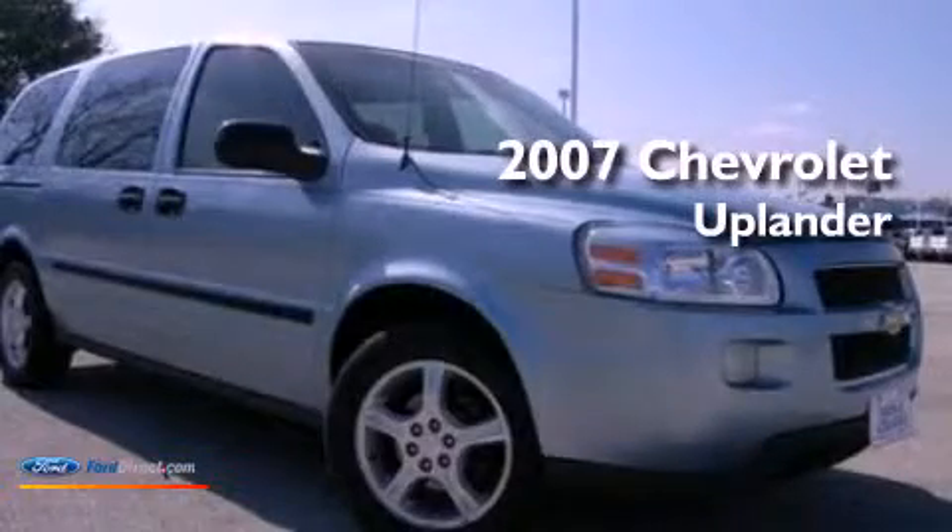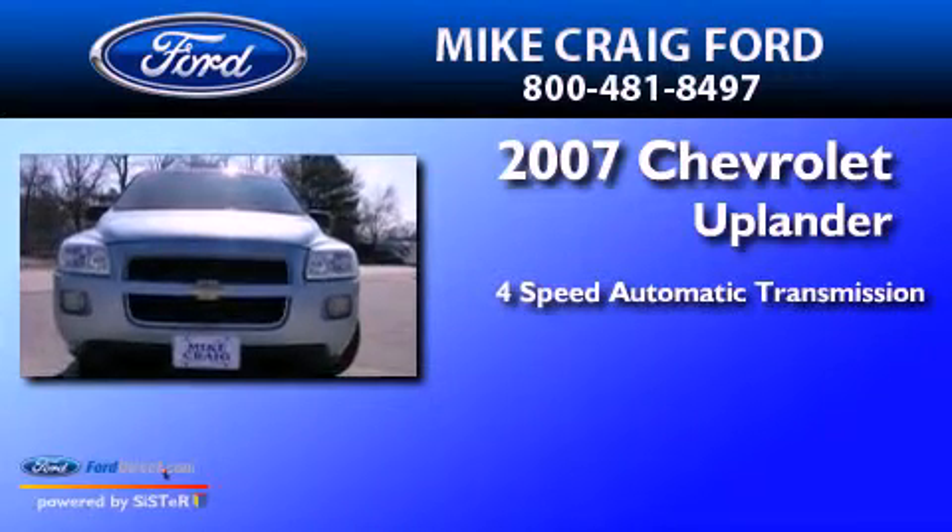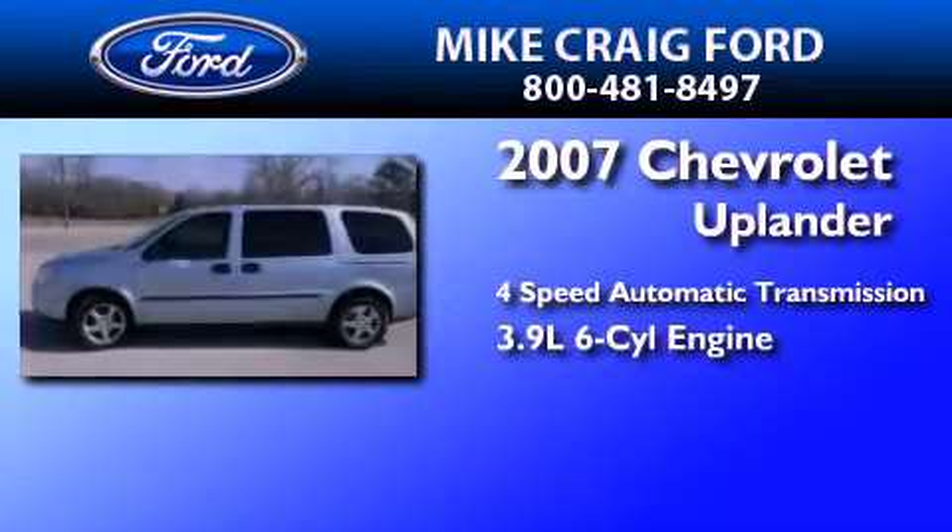This is a 2007 Chevrolet Uplander. This minivan has a four-speed automatic transmission and a 3.9 liter V6.